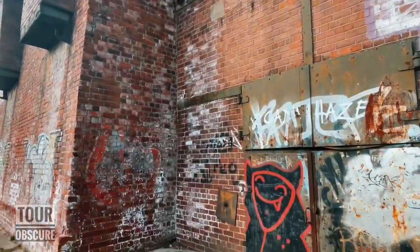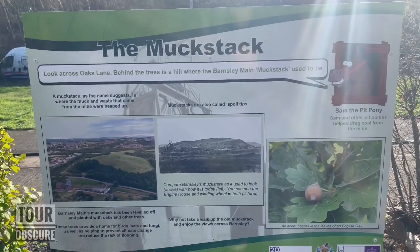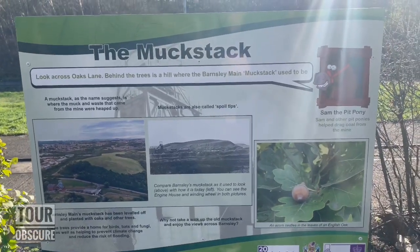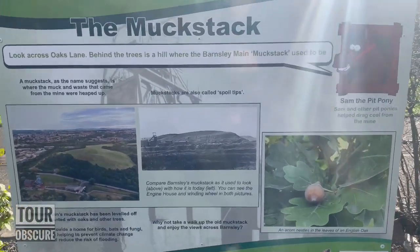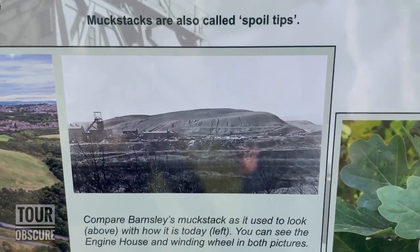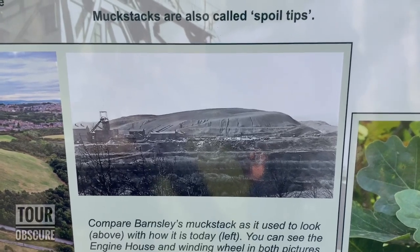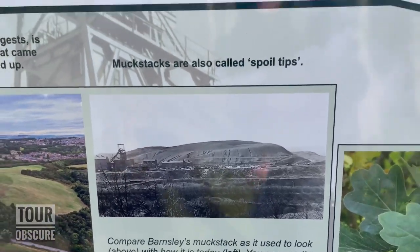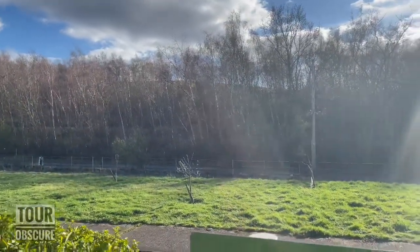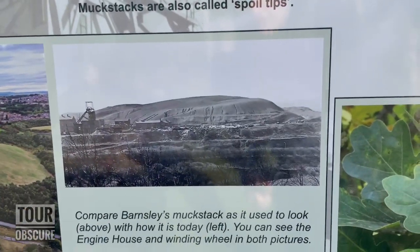As we approach the old headgear at Barnsley Main, there are plenty of information boards giving you a rundown of the history of the place. This one's really interesting — this photo shows you the slag heap, which would have been from all the waste from the mine. That photo is of that hill just there, and you can see the headgear just to the left-hand side.